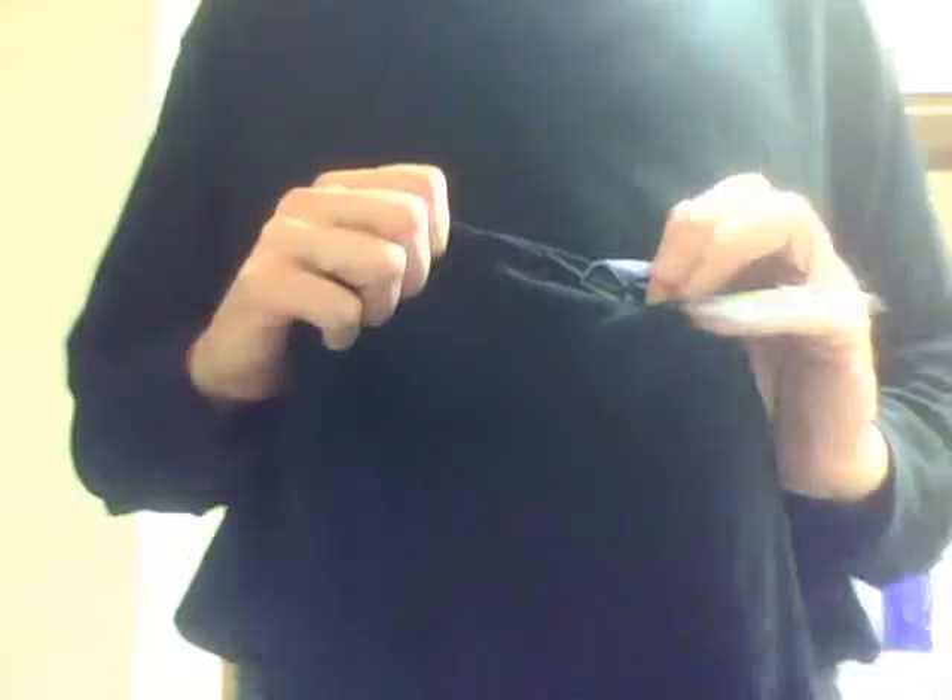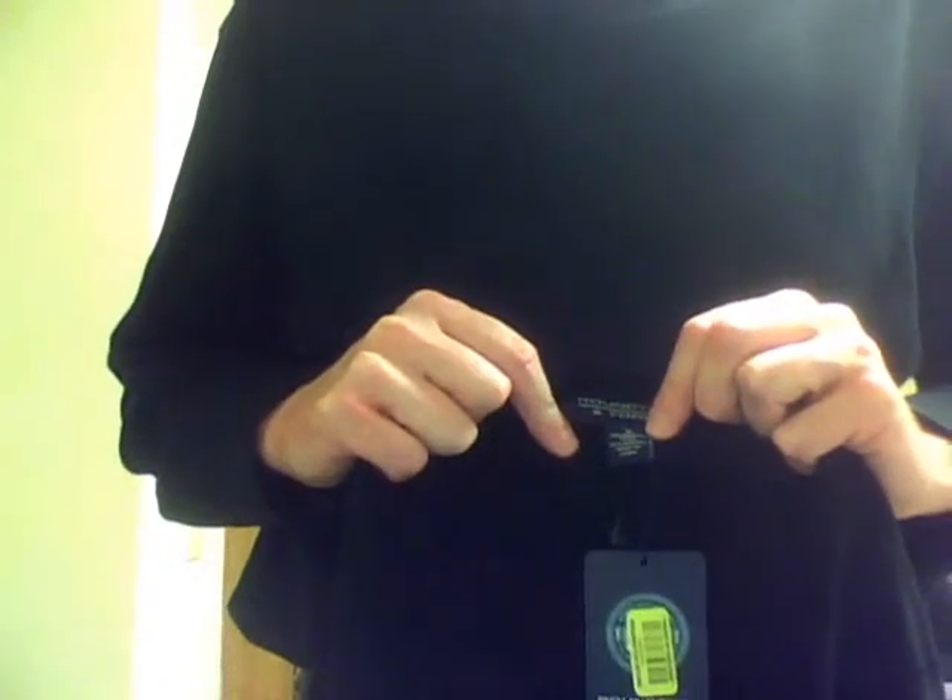This is a sweater I have for sale. I got this at Dillard's. It's a Roundtree & Yorke large. It's 30% acrylic, 70% wool. It's made in China.